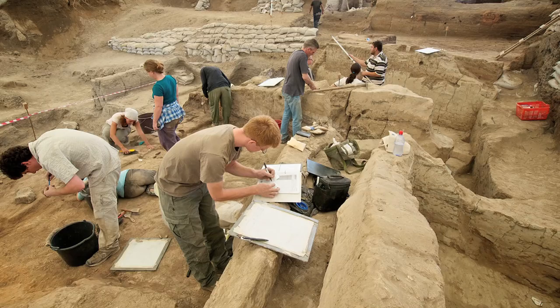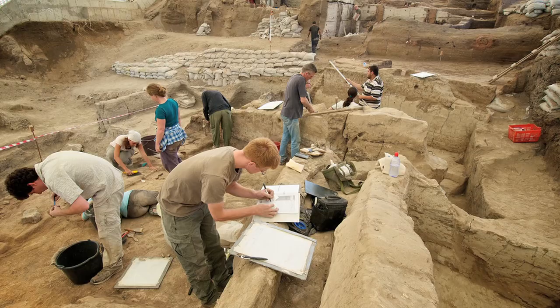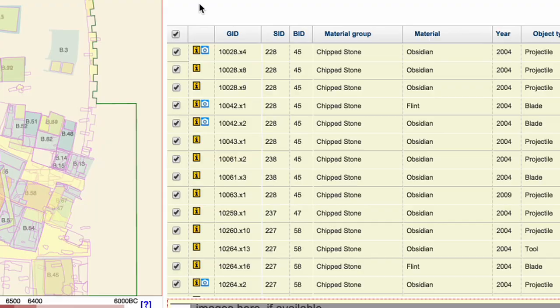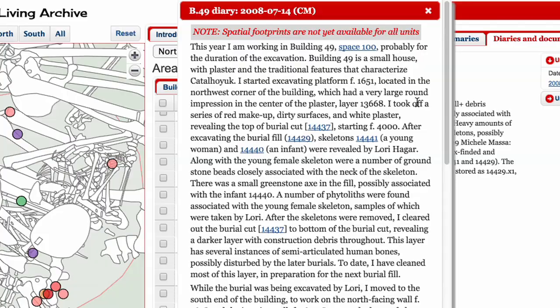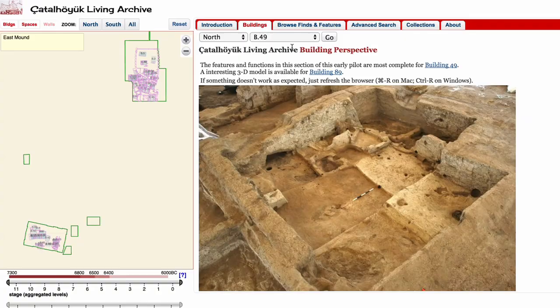We have a team of about 150 people who work at the site at Çatalhöyük every summer. The range of data at a site like Çatalhöyük is enormous. The data consists of tabular records, diary entries, textual material of various kinds, technical reports, a great number of images — still and video. This site of Çatalhöyük really stands out because of its incredible complexity.